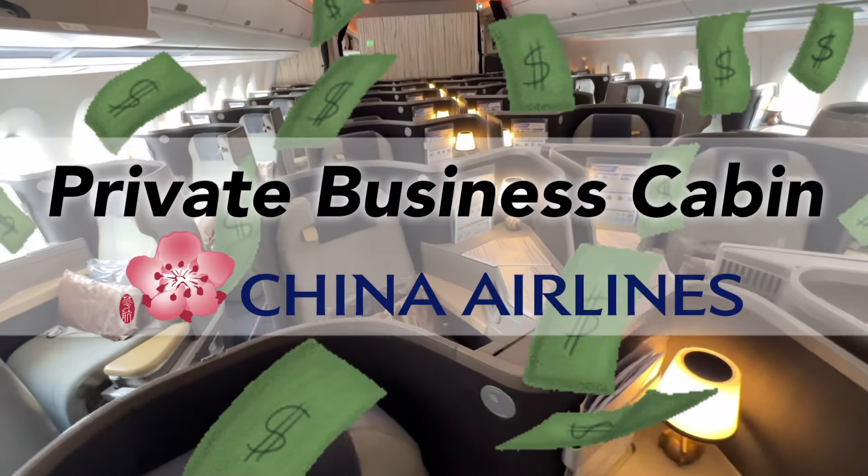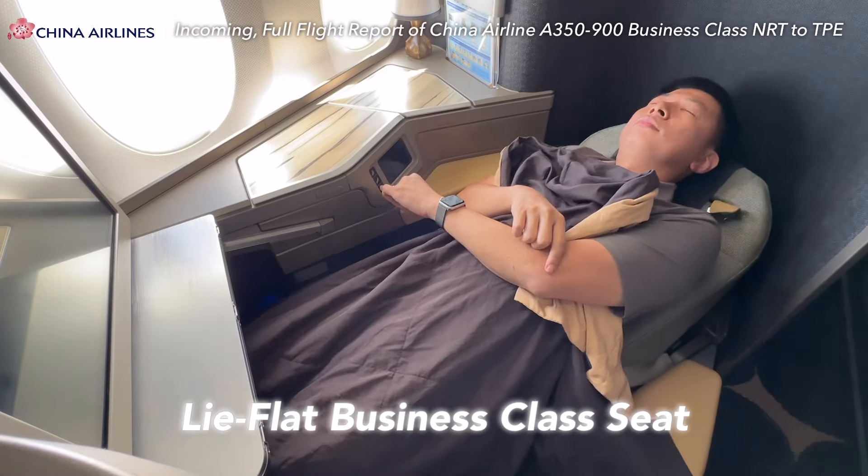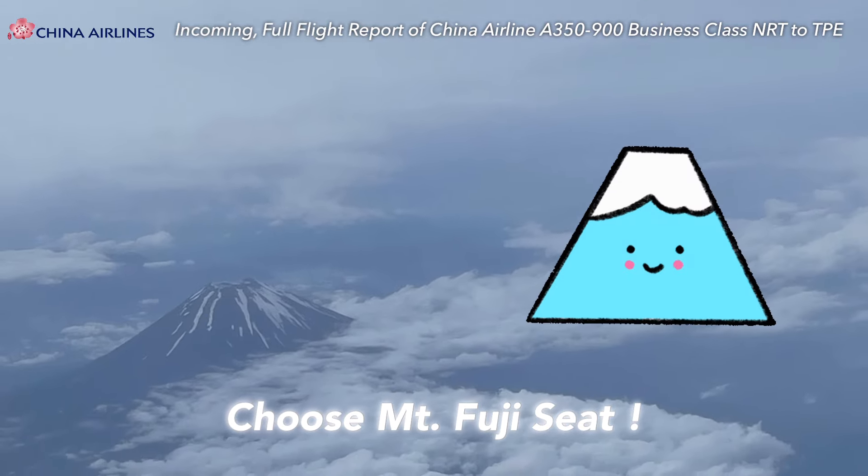Guess what's the cost of flying this premium business class cabin alone? Unbox China Airlines A350-900. Complete lie-flat seat tour. Amazing Japanese set meal on board. Which seats can spot Mount Fuji?